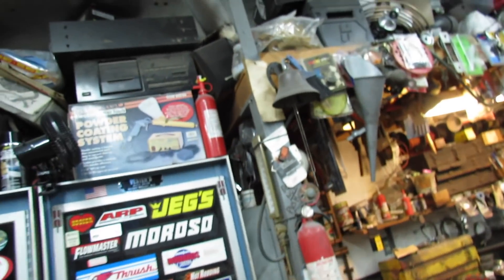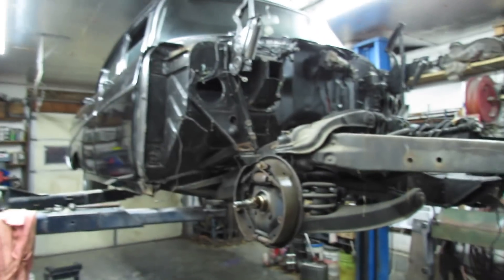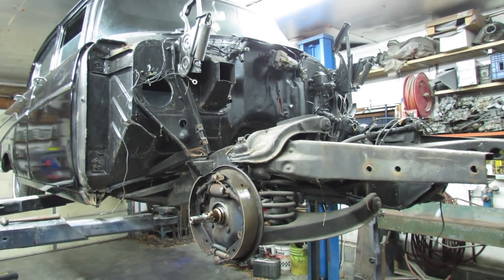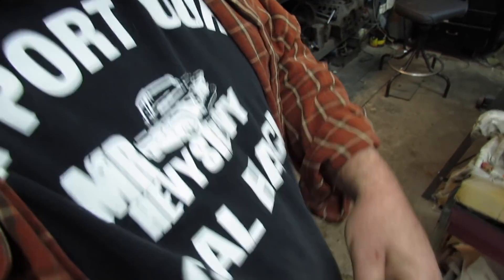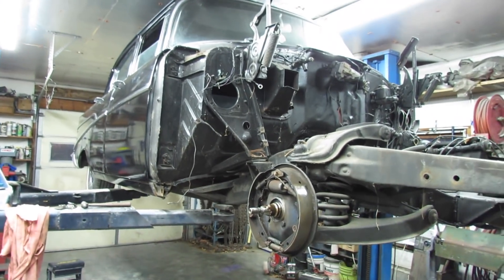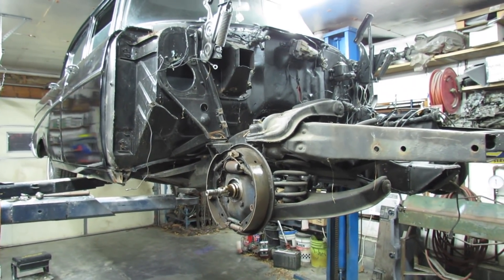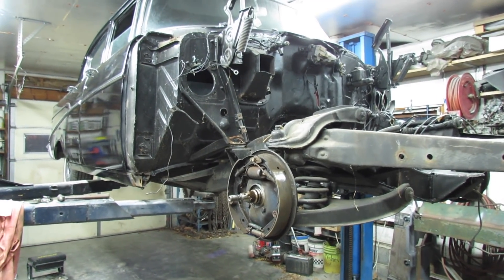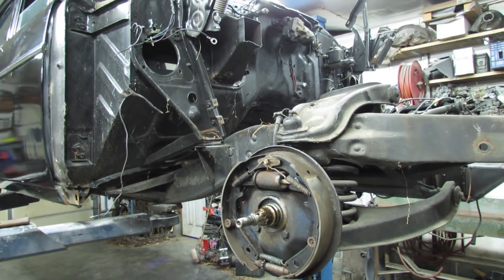I'm gonna ring the bell as is tradition. Appreciate y'all, thanks for watching. Don't forget to go to MrHeavyChevy.com where you can buy a cool shirt like that one to support your local hack, or a hat or something like that. I think we even got wristbands and bumper stickers, and got some Q-Jet equipped stickers too. So go check that out. Thank you.